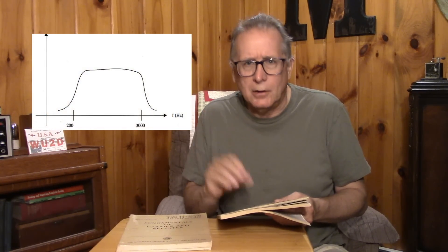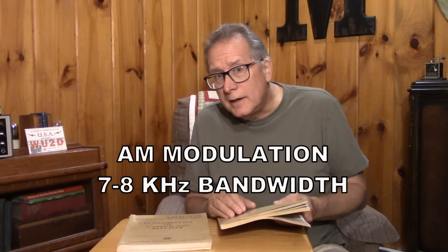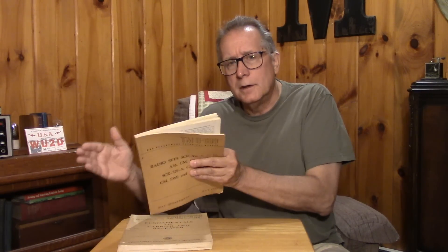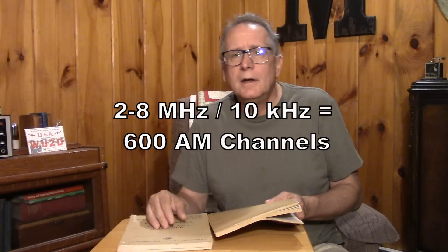Wideband FM — what is it? Basically, you have modulation associated with the human voice, typically between 300 Hz and 2,600 Hz for a voice channel. A typical modulated voice channel takes up around 7 or 8 kHz. With guard bands, you'd want an 8 or 10 kHz channel before placing another transmission channel. If you divide the 2 to 8 MHz spectrum into 10 kHz channels, it's clear how many channels you can support.